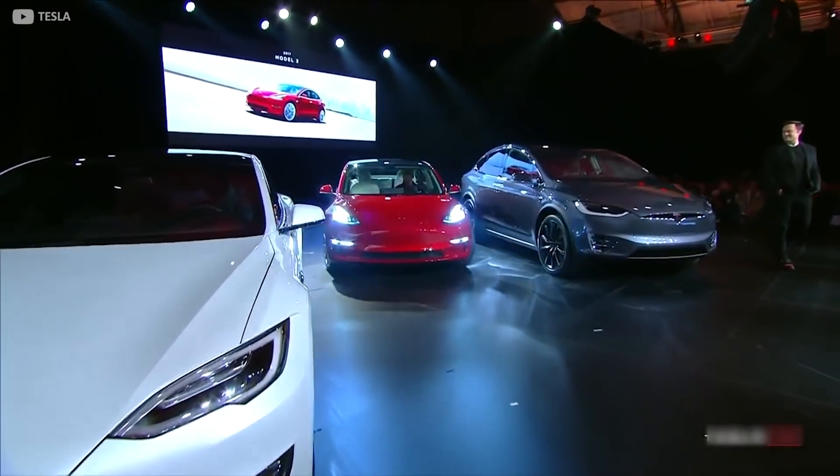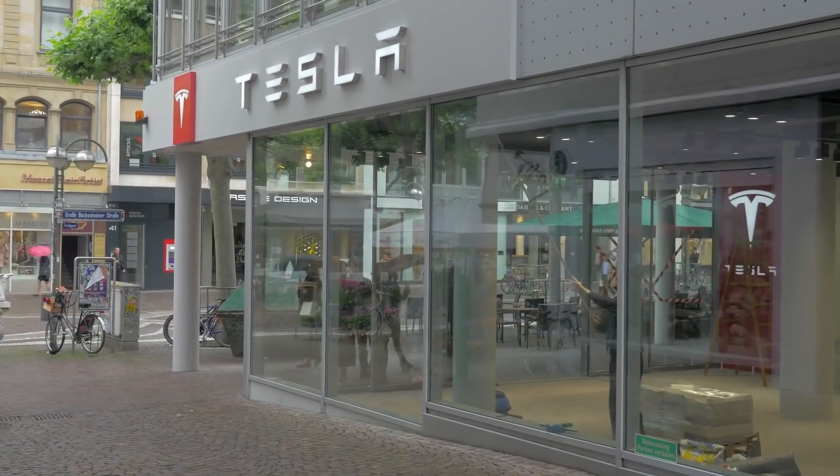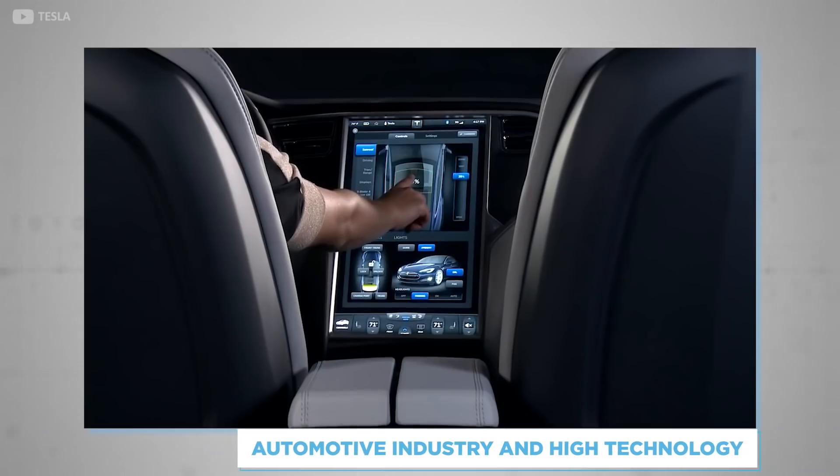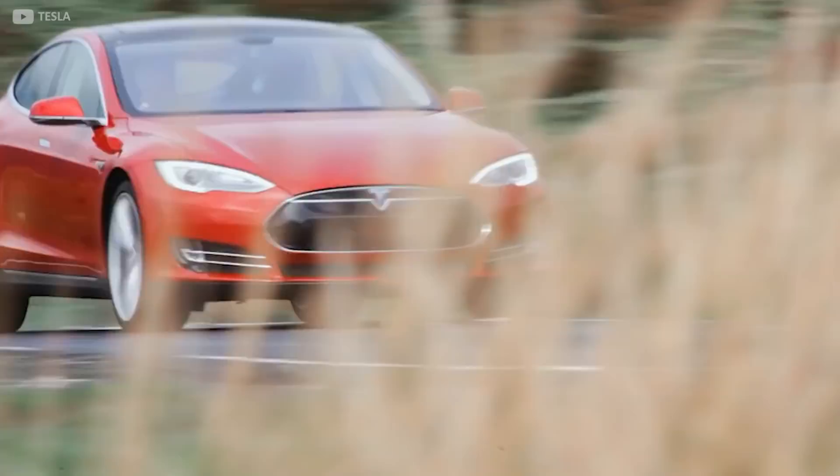Nine years is a long time for a car to go almost unchanged, but Tesla is a little bit different. The company blends the boundaries between the automotive industry and high technology. Let's delve into the changes that have been made this time around.